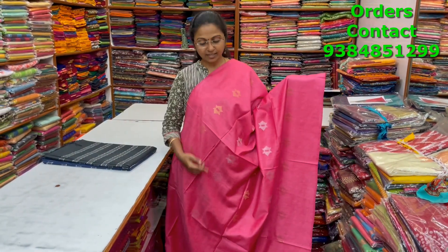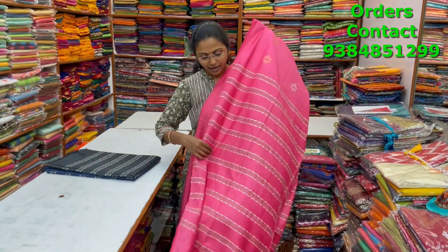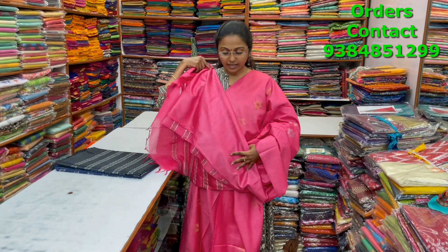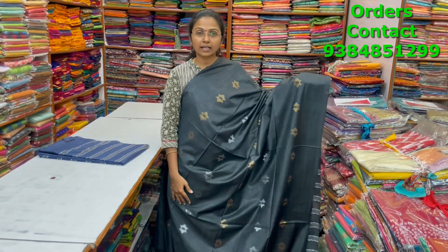A very pretty nice pink shade kadi silk saree with beautiful buttas of gold and silver running through the body. The pallu and blouse are shown, and the price is ₹1000.